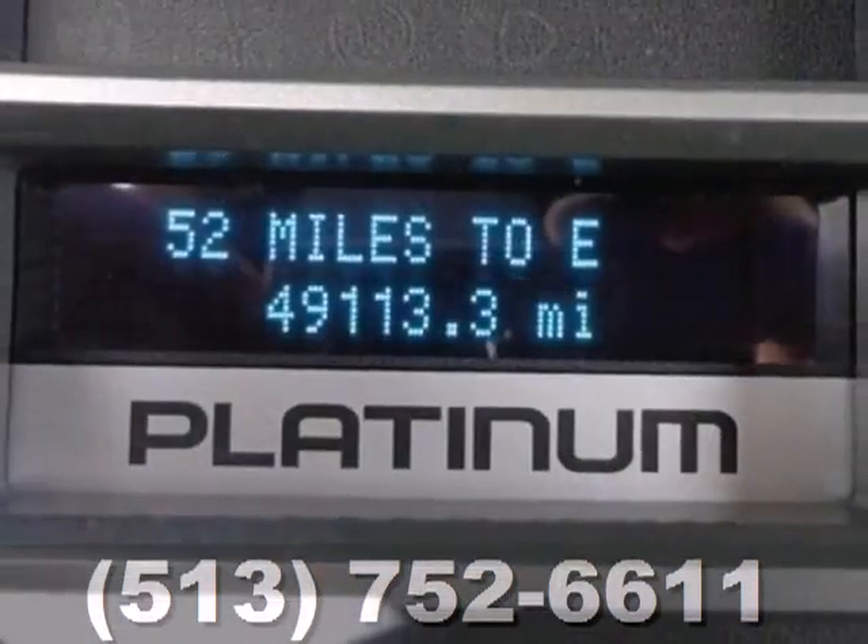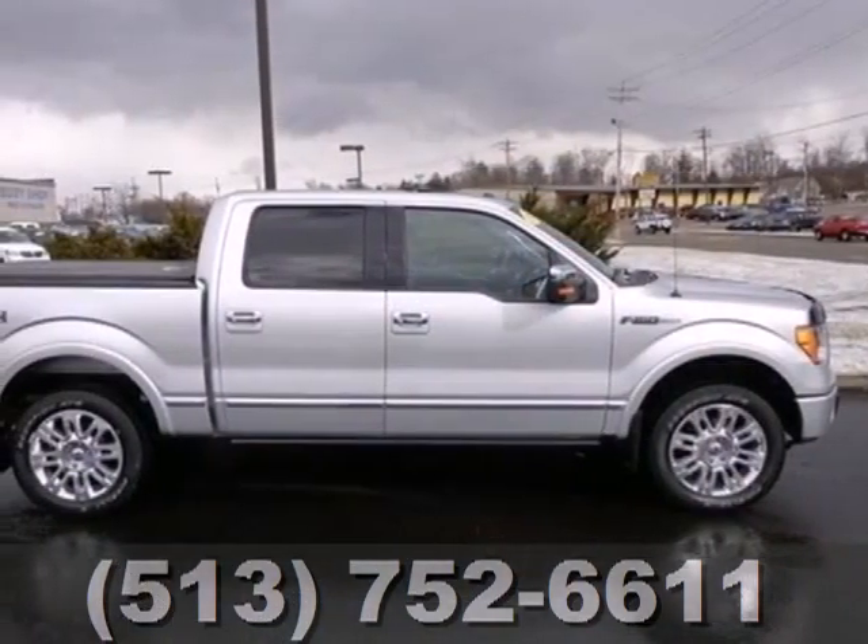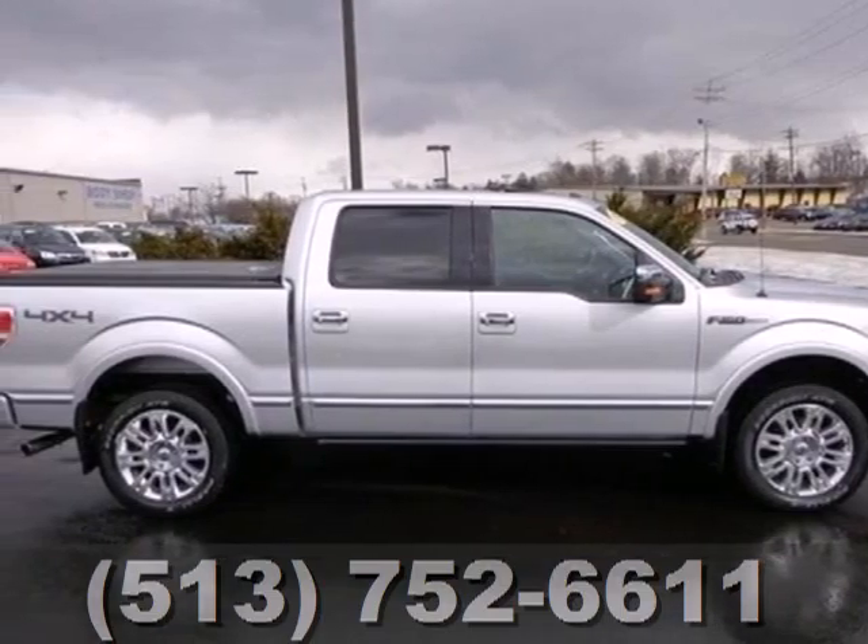For the money, there's absolutely no truck that brings as much performance, handling, and comfort together in one package as the top-rated F-150.